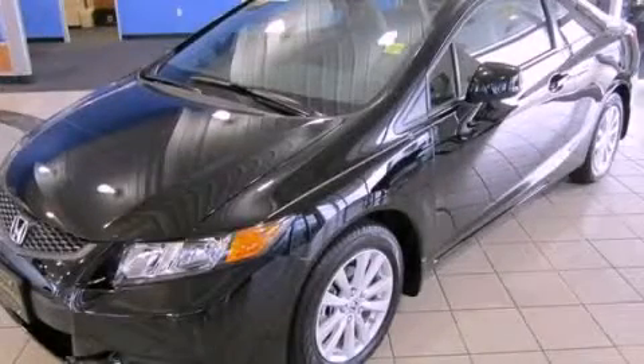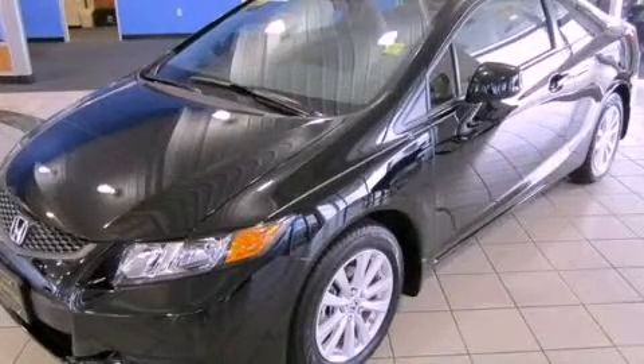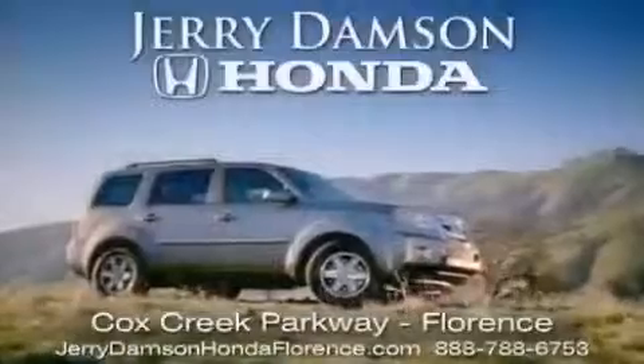Contact us today to schedule your opportunity to see this automobile in person. Jerry Dampson Honda in Florence, Alabama.